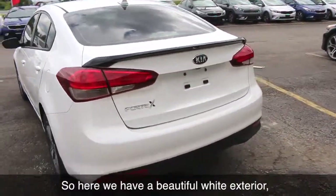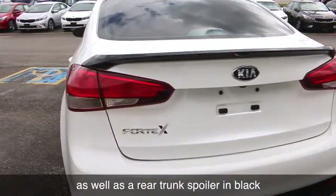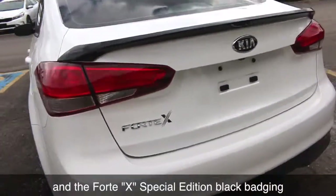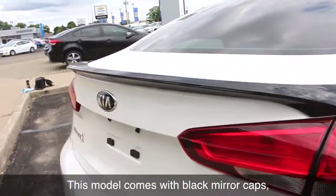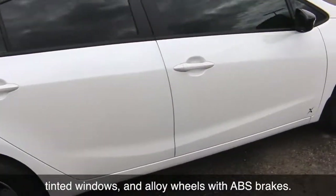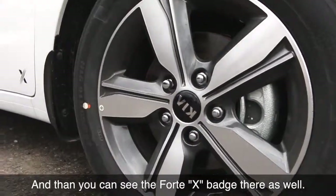Here we have a beautiful white exterior as well as a rear trunk spoiler in black and the Forte X Special Edition black badging, which you'll also see near the front wheels. This model comes with black mirror caps, tinted windows, and alloy wheels with ABS brakes. And you can see the Forte X badge there as well.